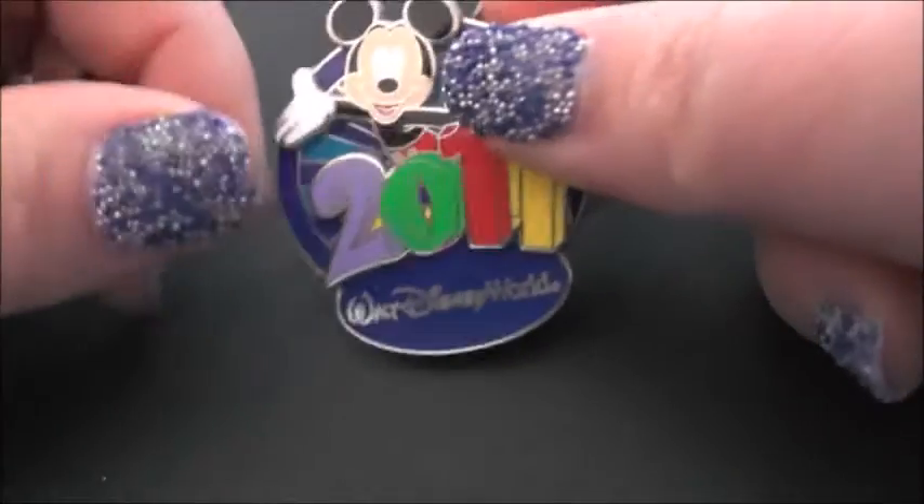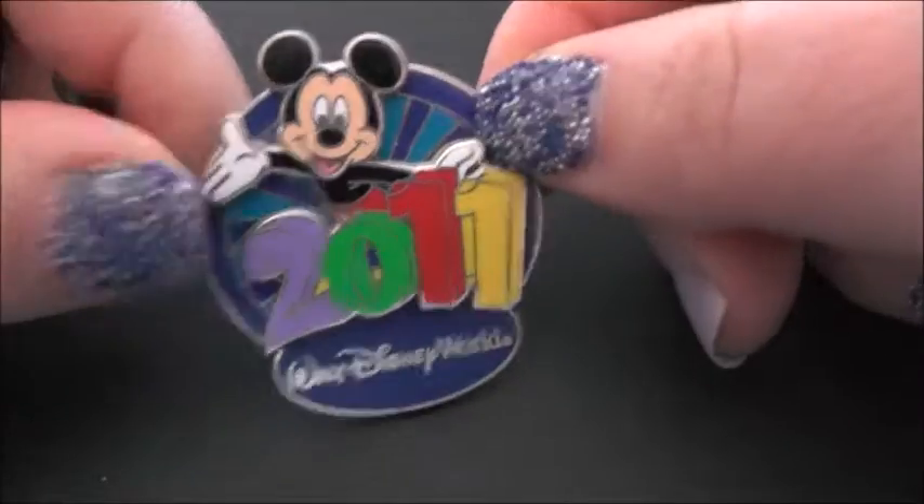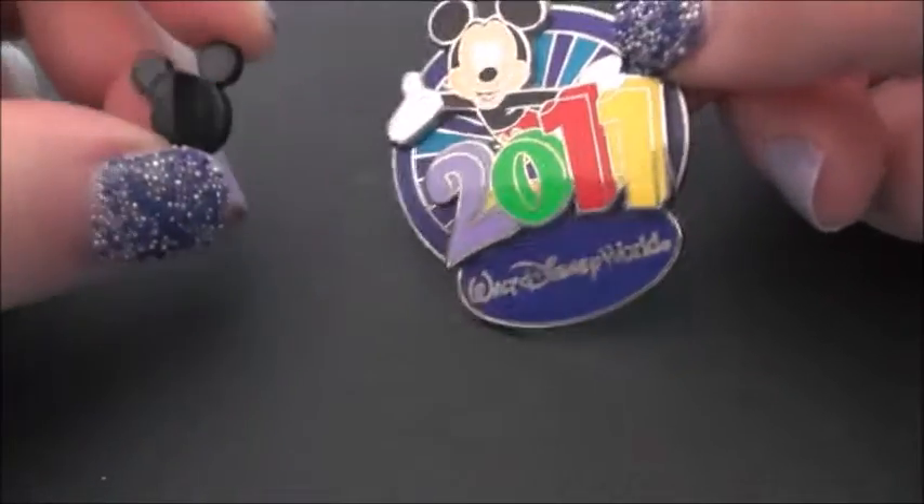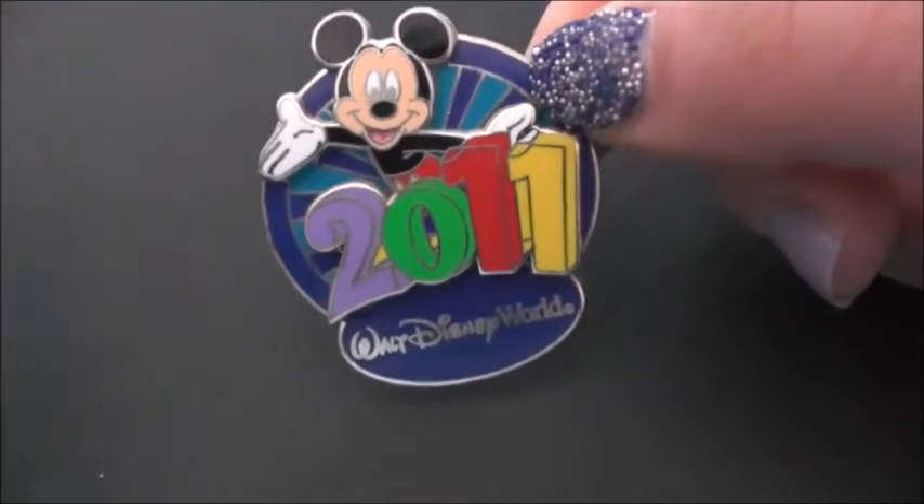I actually have all of my pins displayed on a pin board on my desk, and most of these little protectors have kind of fallen to the wayside somewhere — they're in the house somewhere, I don't know where. So that is my very first pin.